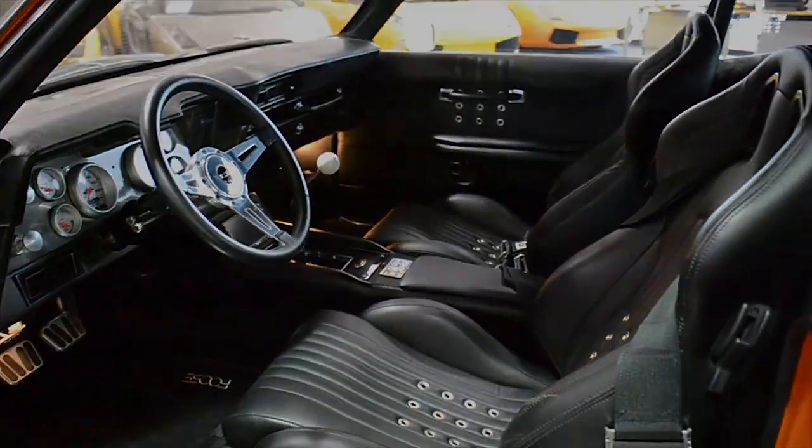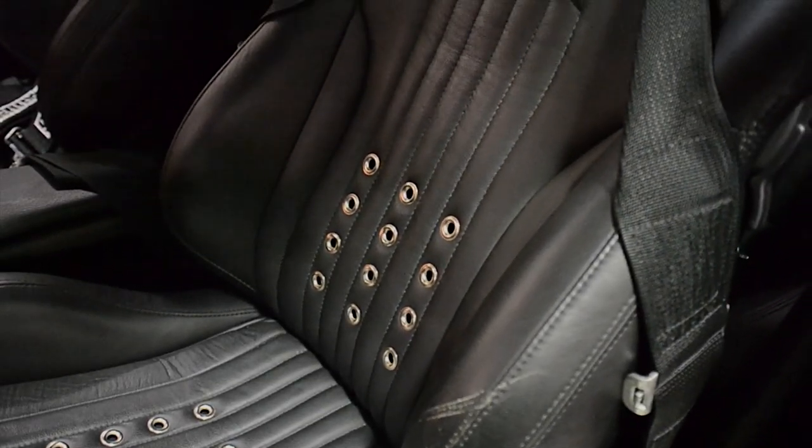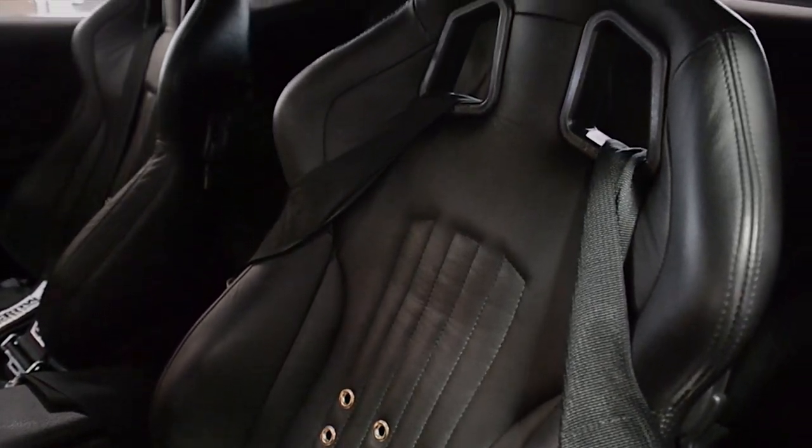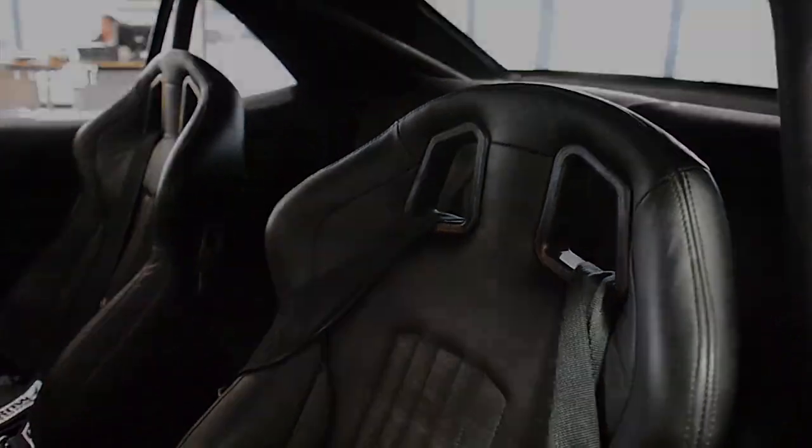This car is finished in a beautiful bright orange, with a metallic gray hood and rear trunk, along with a blue outline stripe, and a black leather interior with Chip Foose designed leather seats.